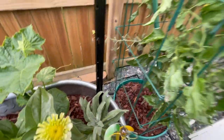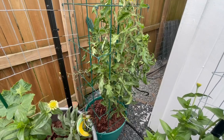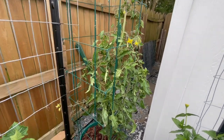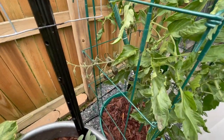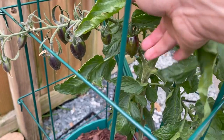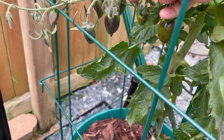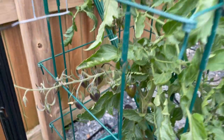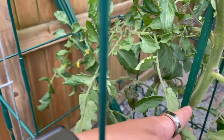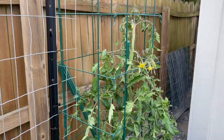I also have some more Buttercream stock over here. And then this right here is actually my Brad's Atomic Grape - it looks like crap but it's producing fantastically. These tomatoes - what in the heck, they're fantastic and I cannot wait to try them. This is my first year growing this one, so I'm really excited to see how it does overall.